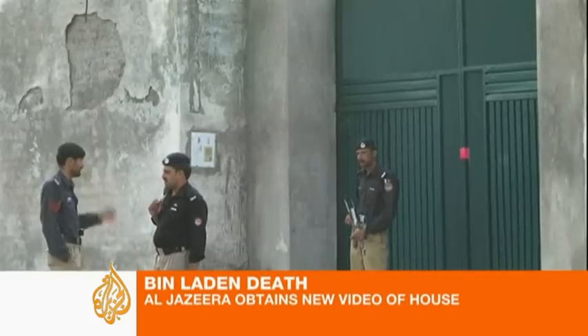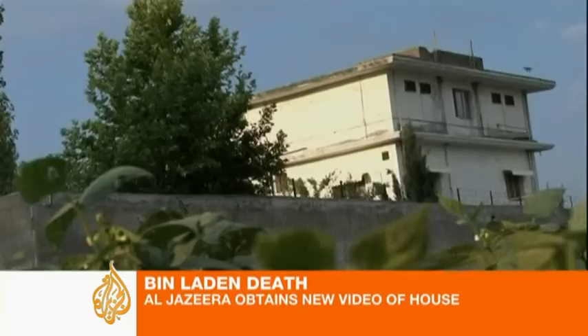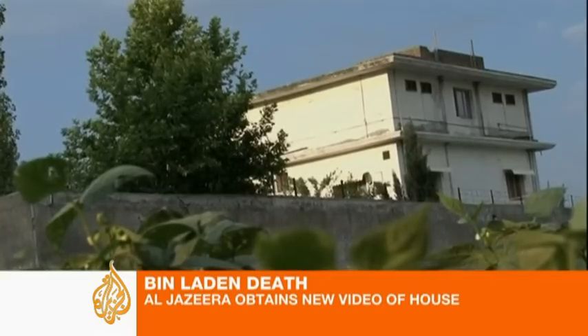U.S. officials have said the Navy SEALs unit that carried out the operation took with them a treasure trove of evidence. Since then, Pakistan's security forces have been in control of the compound, presumably taking with them whatever else of importance was left behind.